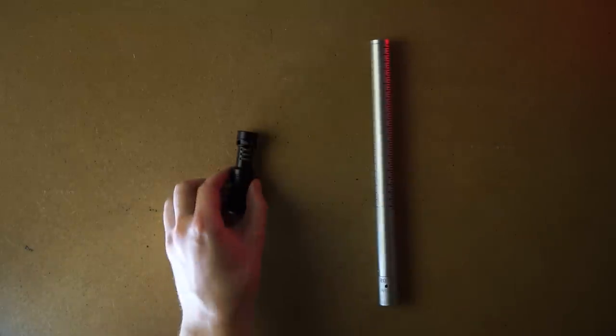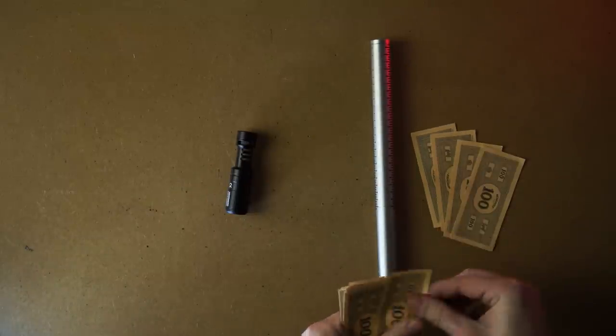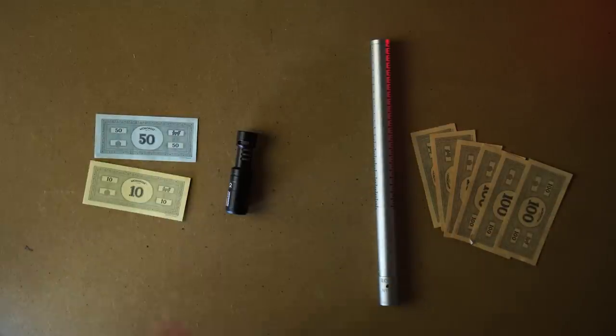The Rode NTG3 versus the Rode VideoMicro. One is $600, the other is $60. So one is 10 times the price of the other, but is it 10 times better? Today we're gonna find out.